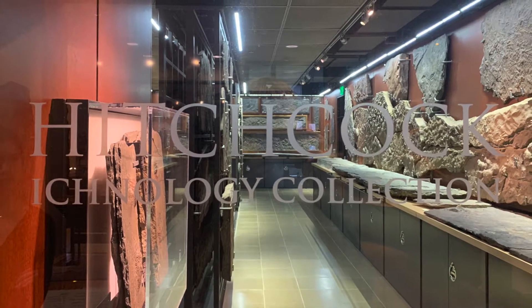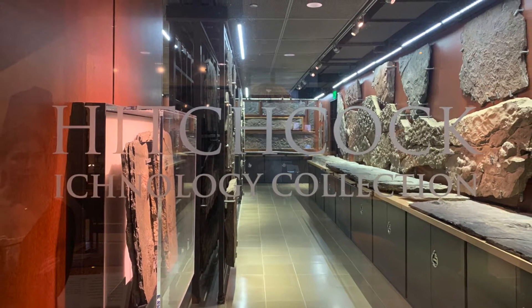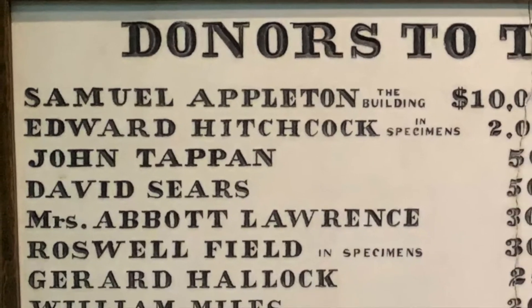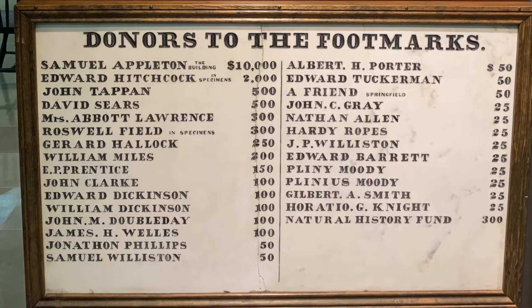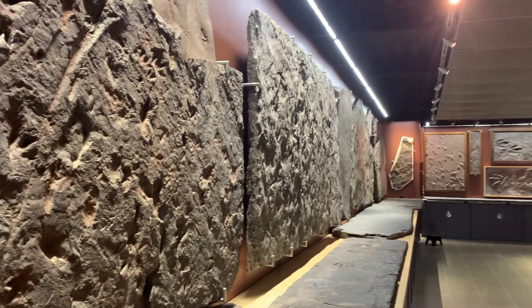Welcome to the Hitchcock Ichnology Collection in the Beneski Museum of Natural History. The collection of dinosaur tracks and other trace fossils at Amherst College is one of the largest and most diverse in the world. The College's collection began in 1835, though fossil footprints were known to local people for many years before they were scientifically studied.